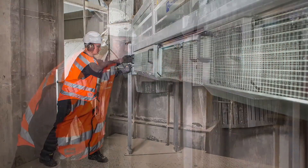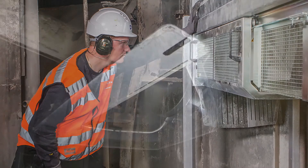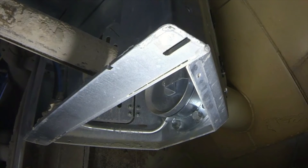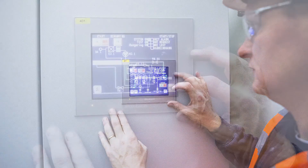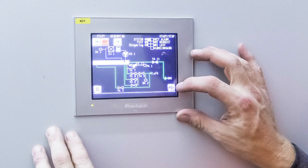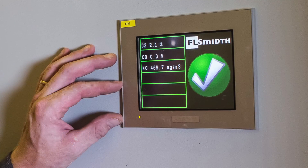Worker safety is central in the development of the kiln lock system, including unique features such as an integrated shutter to prevent hot dust and gases entering the extraction device while the probe is retracted. A colour touchscreen control panel gives the operator access to a range of functions, including alarms, event lists and trend curves, as well as a one-glance summary of the unit's status.